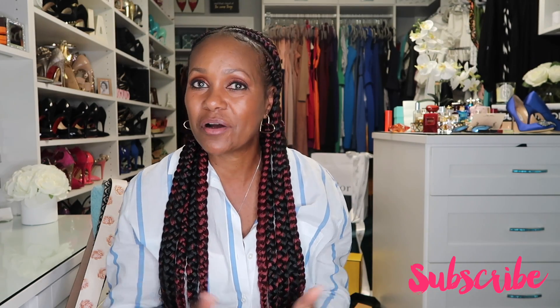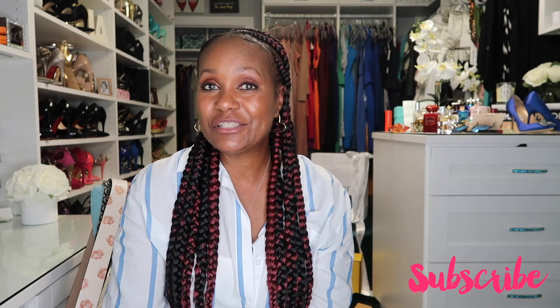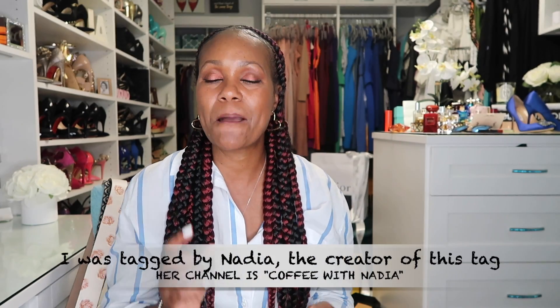Hey guys, it's Lisa, welcome back or welcome if this is your first time here. I focus on luxury fashion, beauty, fragrance, and travel, so if you love any of those things, I would love it if you subscribe and become part of my YouTube family. Today I wanted to do a tag video that I've seen going around YouTube called the most used, least used, and cutest handbag tag, which is perfect timing as I'm trying to clean out and declutter my closet. So let's start with my most used handbags.